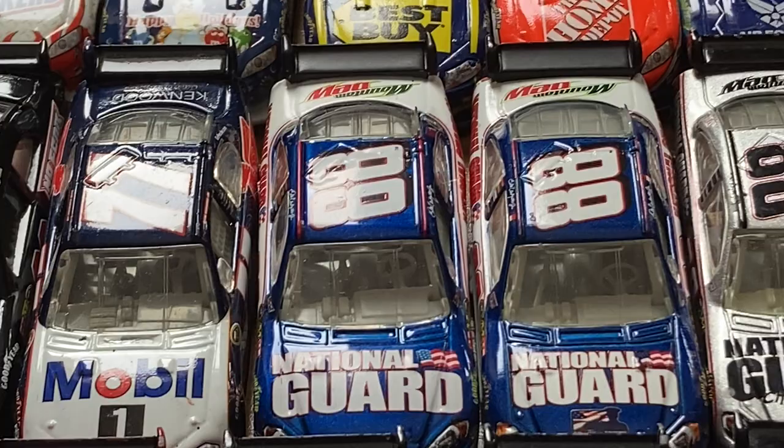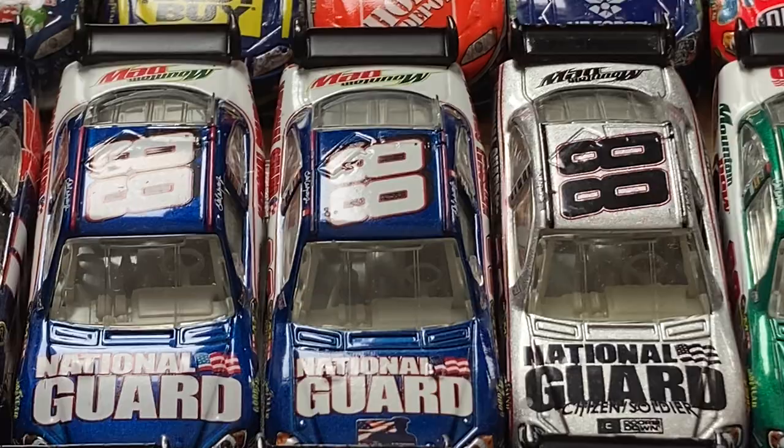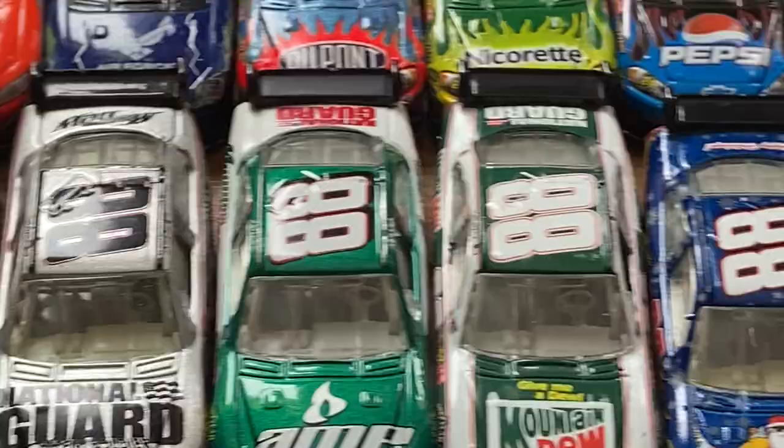The Dale Jr. National Guard COT is such a classic — very common to find, plenty of them out there. Then you have the Salute the Troops scheme, which a buddy of mine just gave to me. National Guard Citizen Soldier — Three Doors Down. I didn't realize this was a Three Doors Down die-cast, and that's actually kind of cool because I love Three Doors Down.